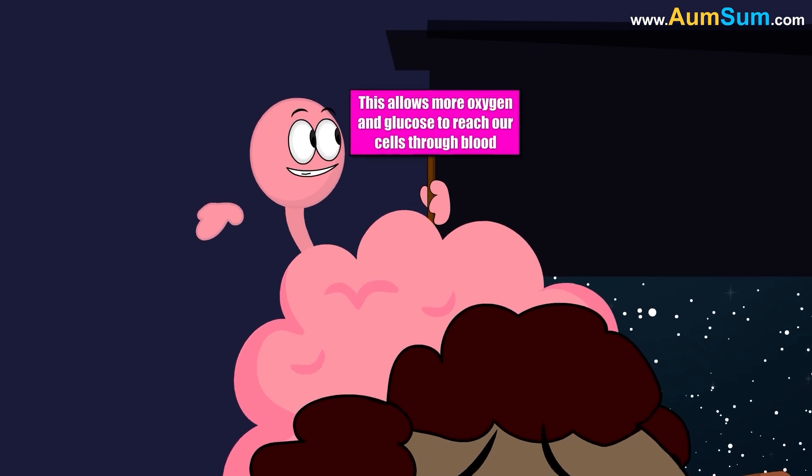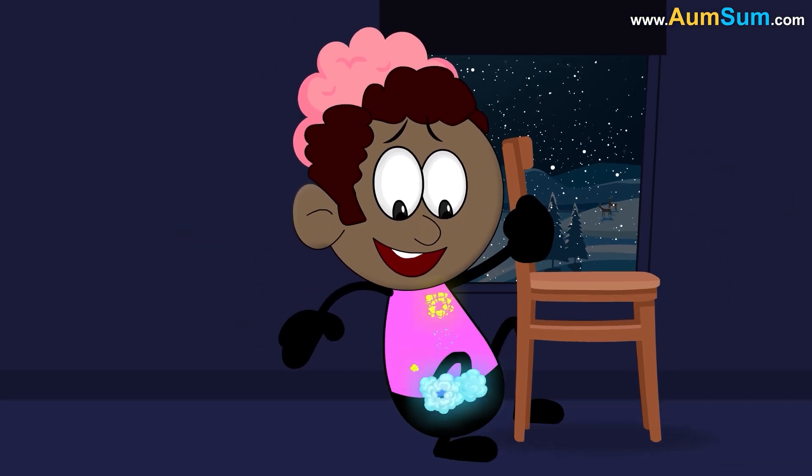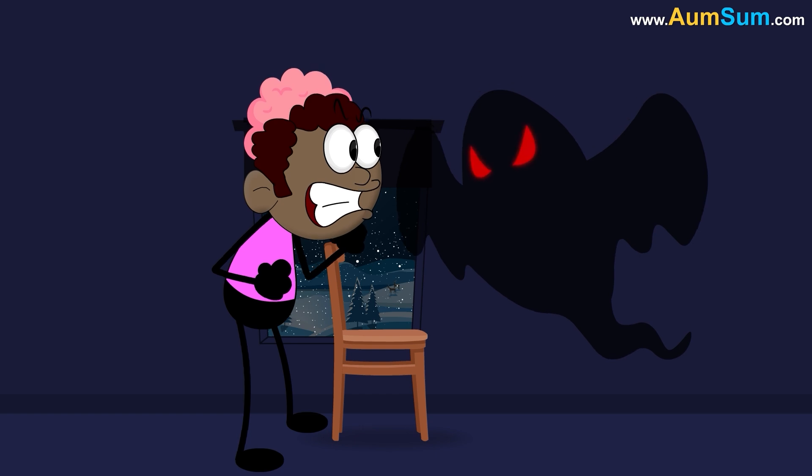Most importantly, adrenaline makes our heartbeat faster than normal. This allows more oxygen and glucose to reach our cells through blood, giving us a burst of energy and thus making us capable to fight or flee.